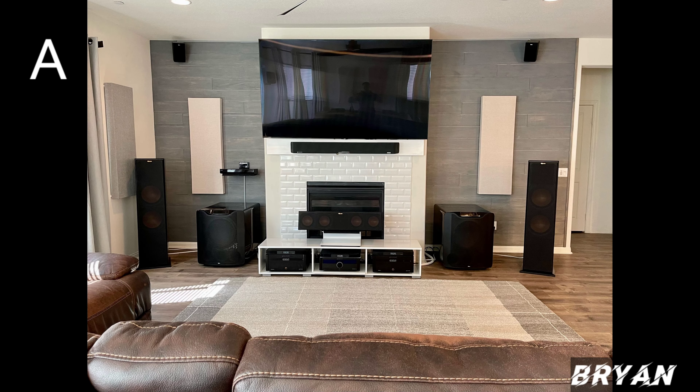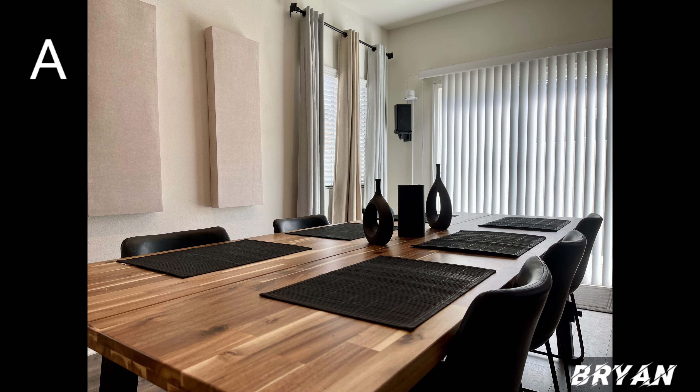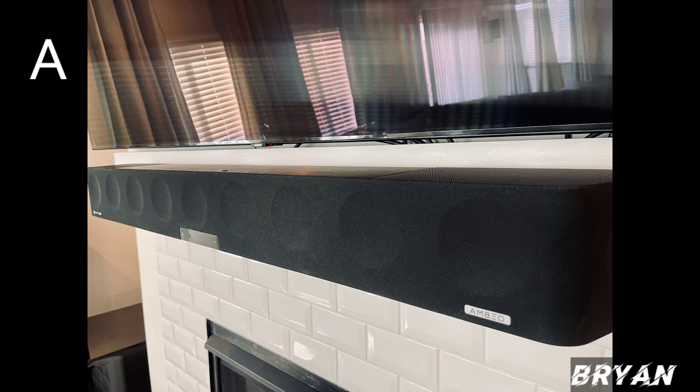SVS Elevation speakers for his four Atmos and surrounds, Canton Chrono 501.2 rear surround — those will be replaced later with some Klipsch 502s. He's using Klipsch R7-3s for the left and right speaker, Klipsch RC-64-3s for the center channel, Emotiva RMC-1L processor with Emotiva DR-3 amp, Emotiva XPA-G3 seven channel amp, and a G3 four channel amp coming soon. He has three AC Infinity Aircom fans and custom-made acoustic panels.